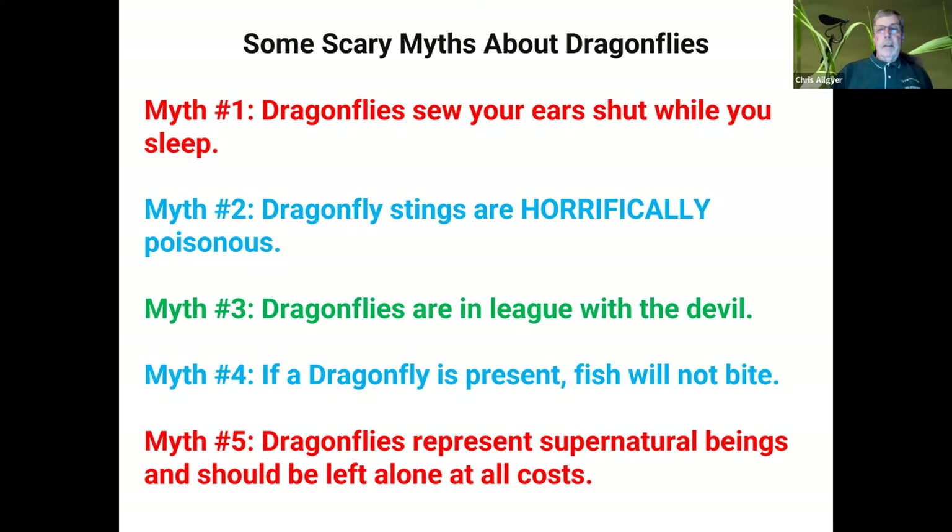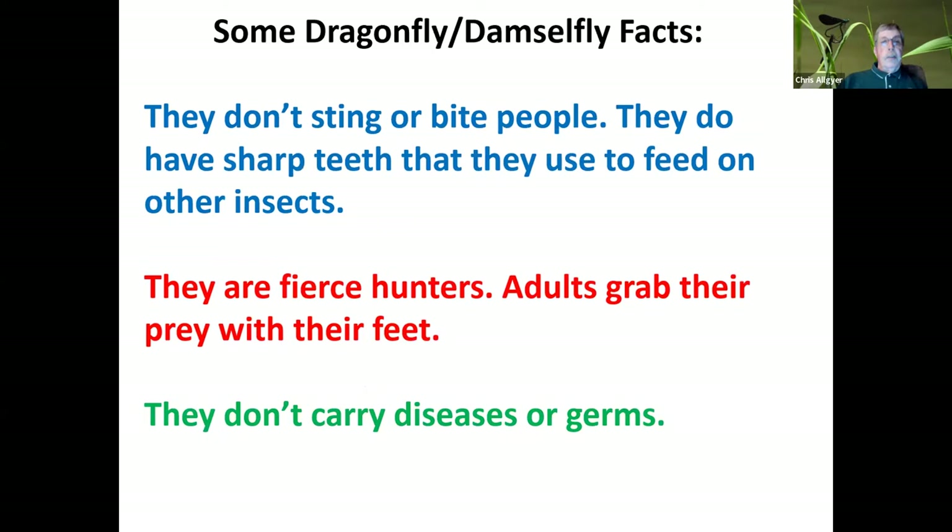There are a lot of myths. A lot of people think insects are basically creepy. One myth is that dragonflies will sew your ears shut while you sleep. Some dragonflies are called darners, and I think that comes from the shape of their bodies, maybe resembling knitting needles. They look kind of scary to some people, and a myth is that dragonfly stings are horribly poisonous. Another myth: that they are in league with the devil. Fishermen will often say if a dragonfly is present, the fish will not bite — that is not true. Dragonflies are said to represent supernatural beings and should be left alone at all costs. All of these are falsehoods — fake news, if you would.